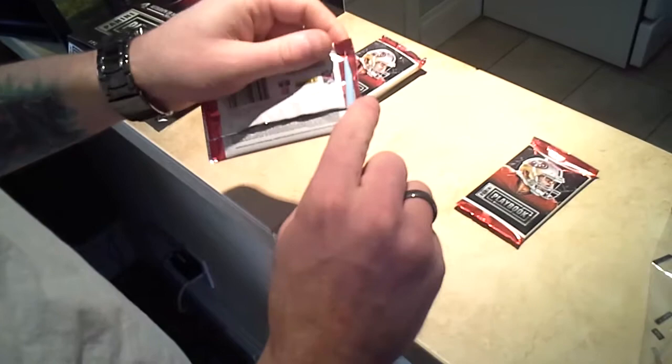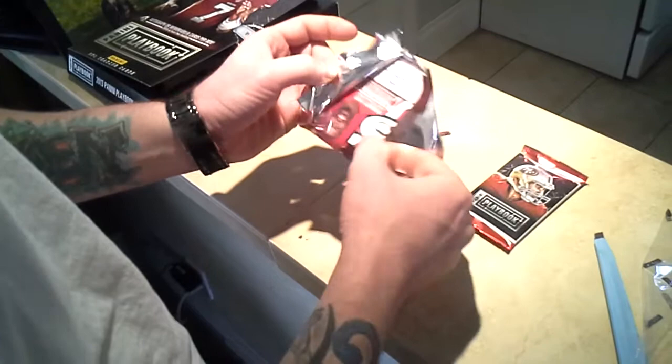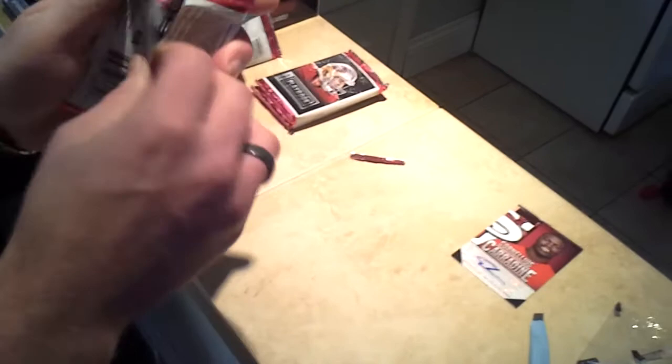This is a really skinny one. Our first card is a defensive end, San Francisco 49ers, number 232 out of 299 — an autographed rookie. Really nice autoed rookie.